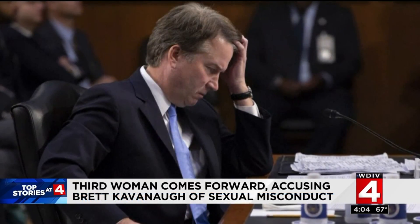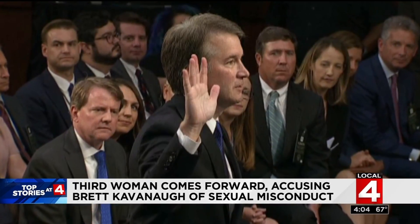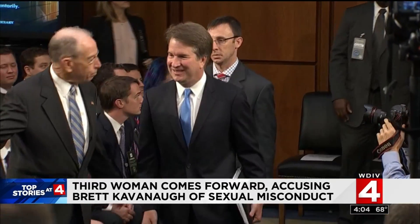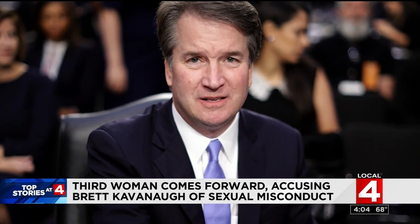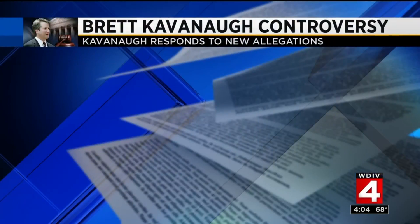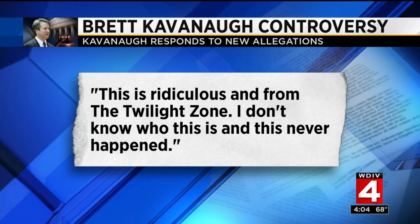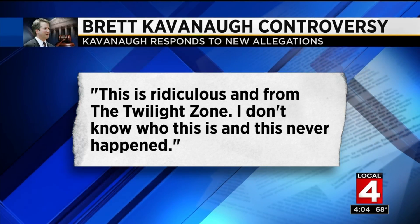Just this morning, a third woman went public supporting Ford and Ramirez's claims. Julie Swetnick says she saw Kavanaugh at numerous parties in the 1980s during high school. Swetnick says Kavanaugh drank heavily and engaged in abusive and aggressive behavior toward girls, including multiple instances of pushing himself against his female classmates without consent and trying to remove their clothes. Kavanaugh, in a statement issued this afternoon, vehemently denies the allegations, saying: 'This is ridiculous and from the twilight zone. I don't know who this is, and this never happened.' As attention builds in Washington before tomorrow's hearing, lawmakers on both sides of the aisle are speaking out.